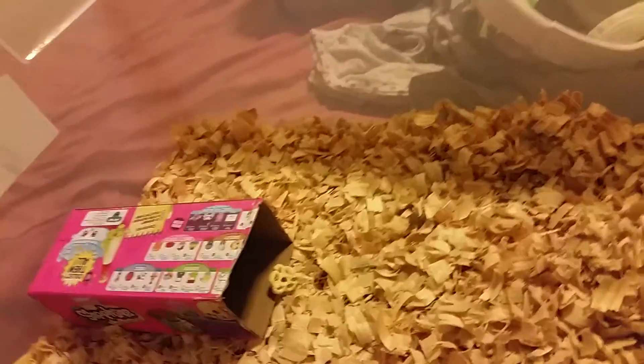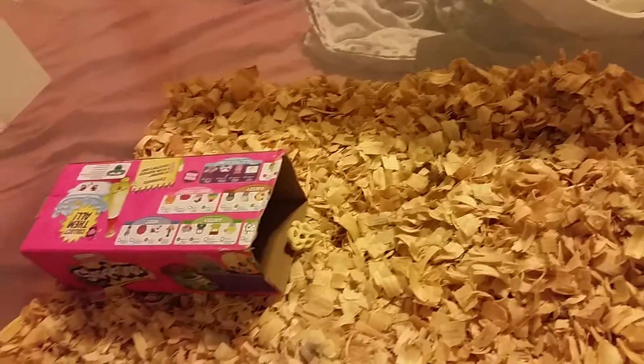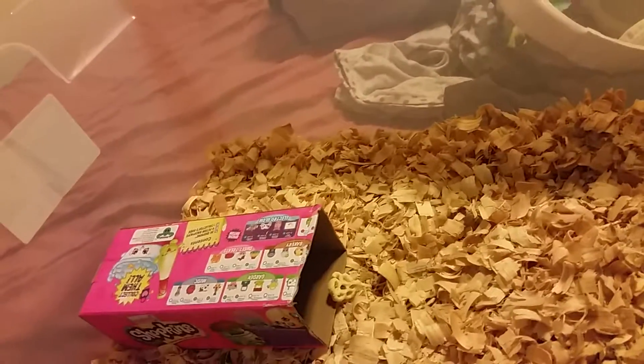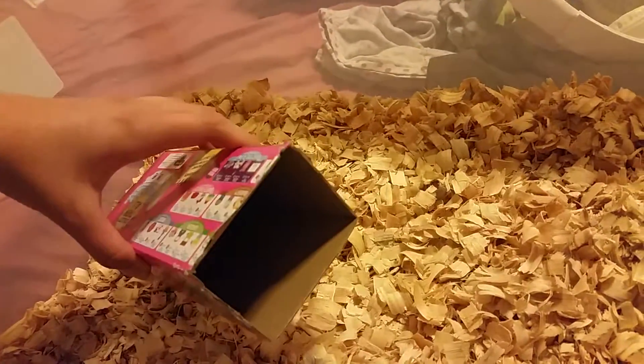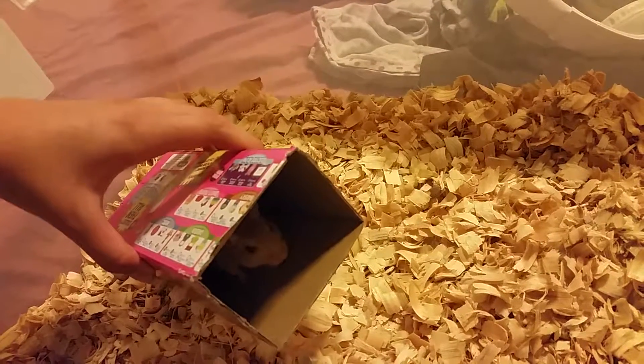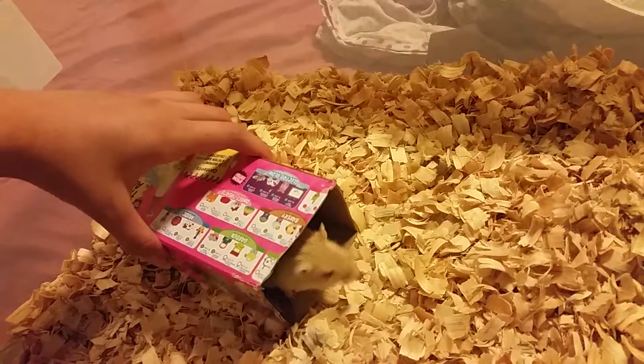When we bring the other gerbil in, they don't really get along. They are from the same litter, but we didn't get them at the same time, so I don't know if they'll still like each other, still know each other. Please comment down below if they will or will not. I'm just going to bring her back to her home spot. Do you want to come out now? Do you want to go back to your home spot? She's happily in her home now.